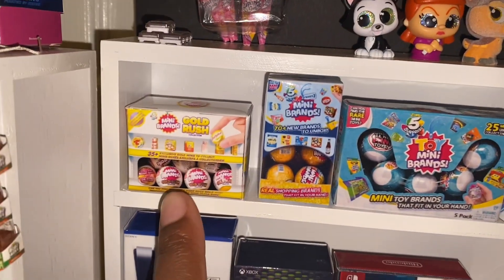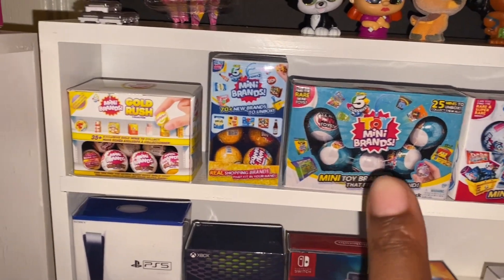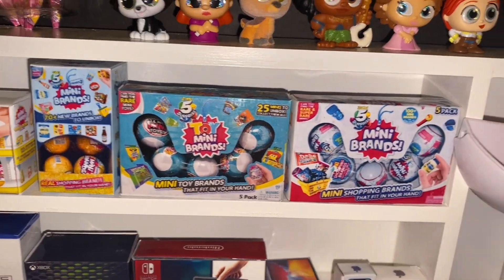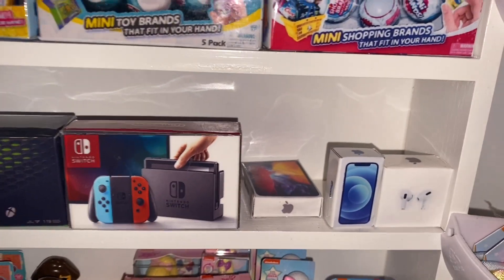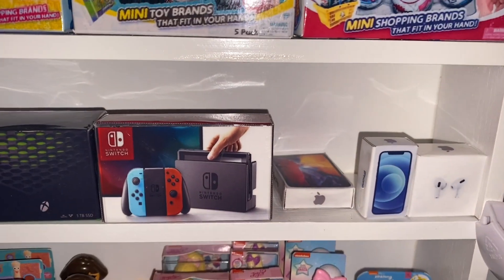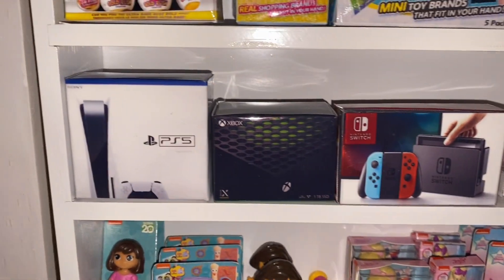So this is a 24 pack, this is a 12 pack, 5 pack, 5 pack. Going down, our electronics. We have the AirPods, iPhone, iPad, Nintendo Switch, Xbox, and PS5.